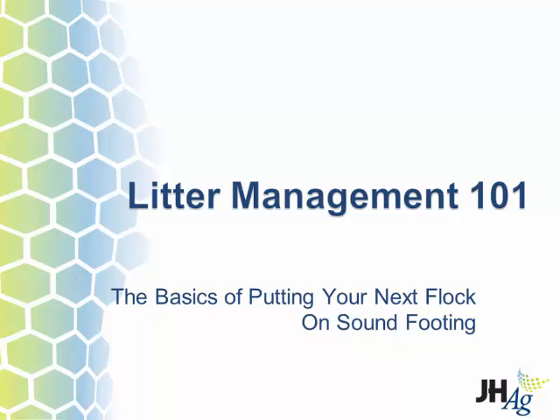I'm Blake Gibson with Jones Hamilton Company, makers of PLT. We have a litter management company and I've been with Jones Hamilton 20 years. I'm going to talk to you a little bit about litter management today. This is not a PLT story — we've just hired a new rep to this area, Tom Lewis. My objective today is just to get you to think more about your litter.